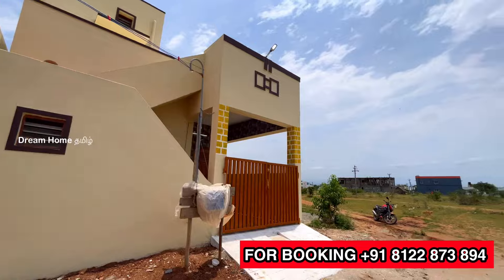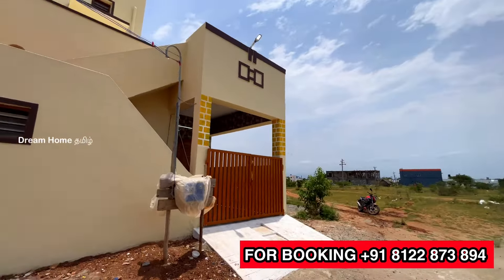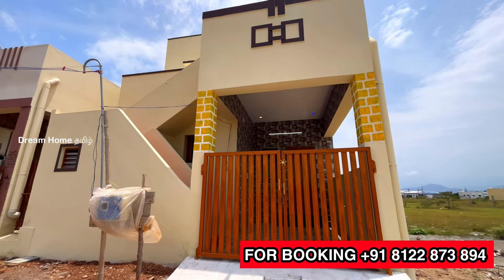This design covers the ground and the first floor, with about 2 square feet of land area. We have a beautiful 3BHK layout. There is a road in the front, and the front elevation is very simple.